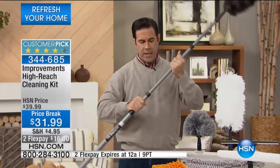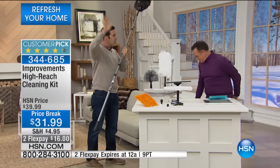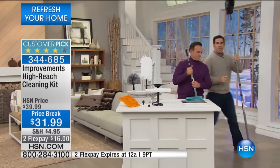This pole will take you from three and a half feet long to 10 feet. So if you're five feet six, you're now cleaning things as high as 16 feet. Those ceilings — let's just put this up a little bit. I'm going to come around to the front here, Bill, and show you first and foremost the ceiling fans.